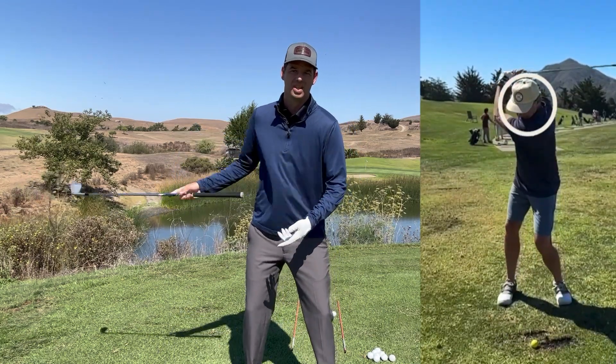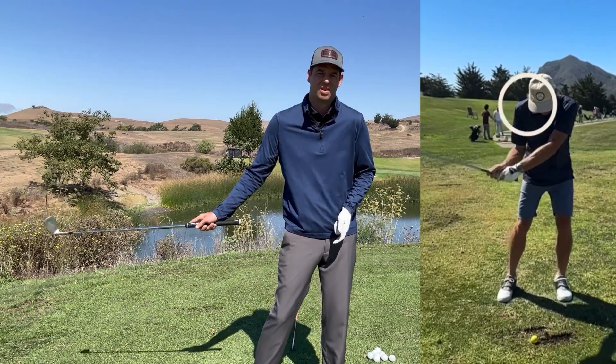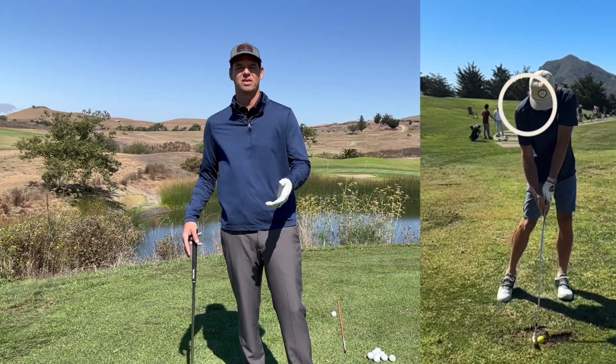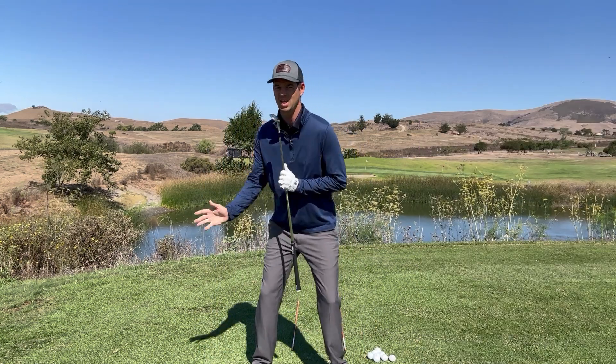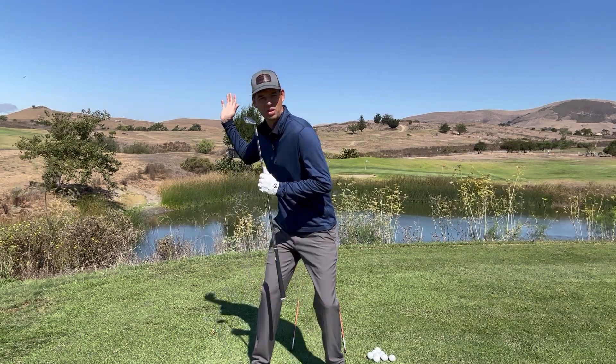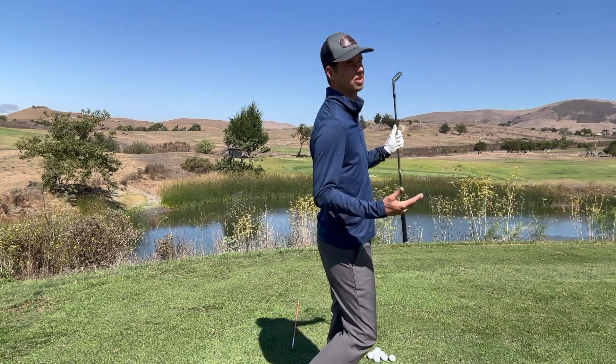Reason number three is a loss of positive spine tilt in your golf swing. If the body slides forward and comes more vertical, your body doesn't have room to get out of the way. You can see how the trail shoulder gets high, and then you feel like the lead side has to collapse and the trail side has to dominate the swing — causing a lot of handsy issues. We want to see that spine angle maintain through the turn. As you come through, you increase your positive spine tilt, maintaining side bend, getting to a better finish and engaging that trail glute.